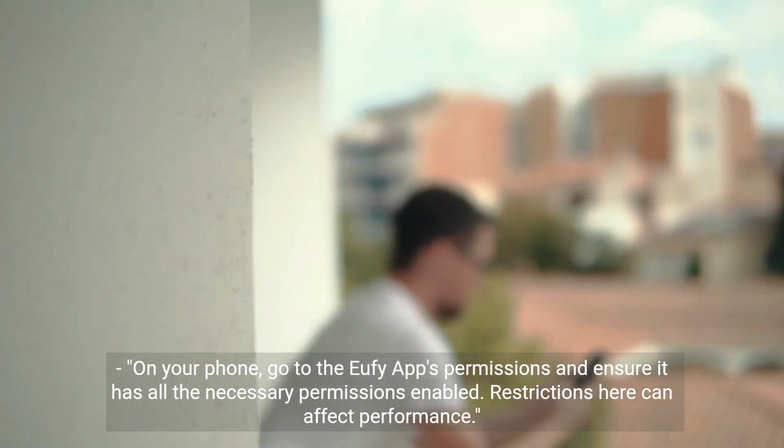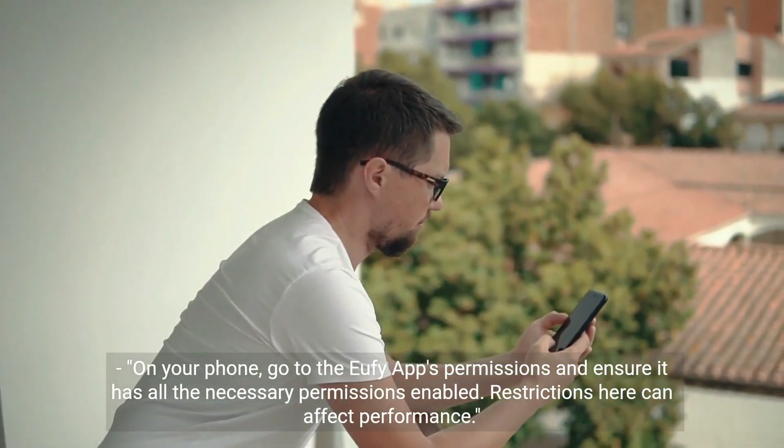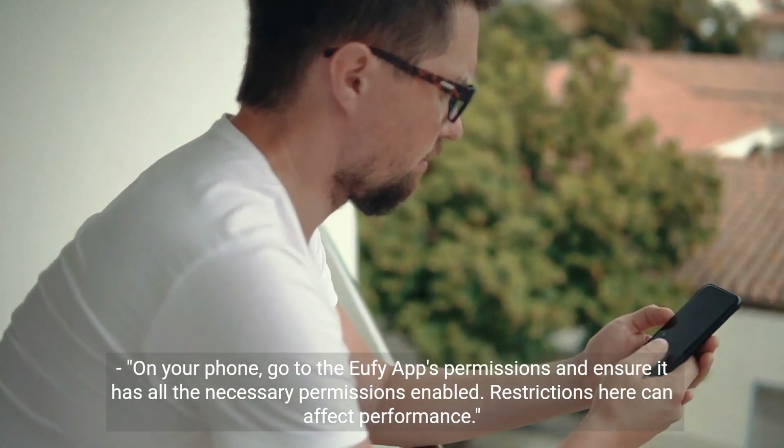Step 2: Check app permissions on your phone. Go to the Eufy app's permissions and ensure it has all the necessary permissions enabled. Restrictions here can affect performance.